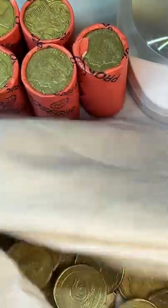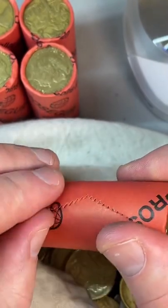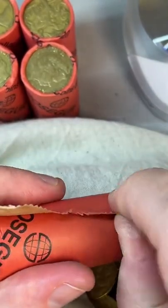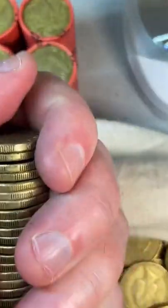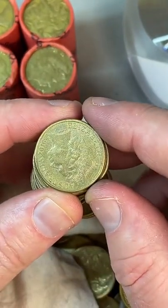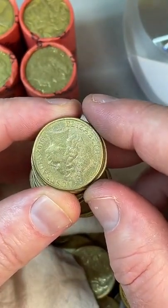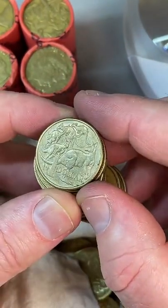How many 1984 coins were minted? I don't know off the top of my head, but there'd be a fair few — it's the first year of one-dollar coins in Australia, so I'm tipping probably up close to a hundred million or so.